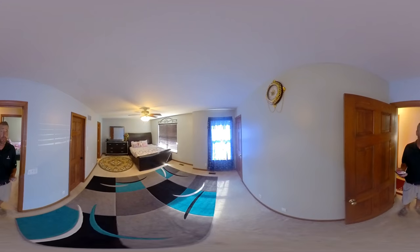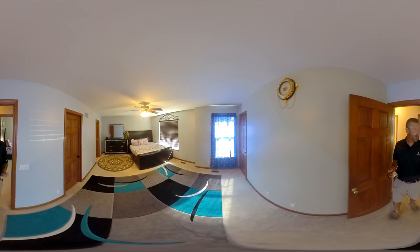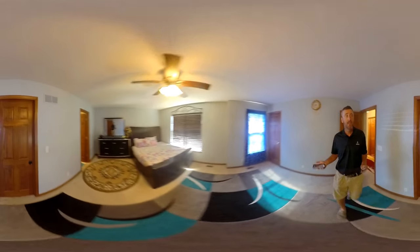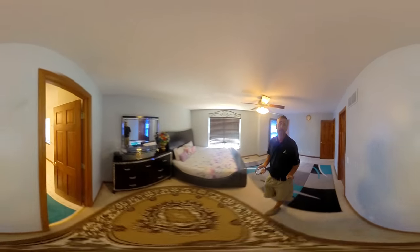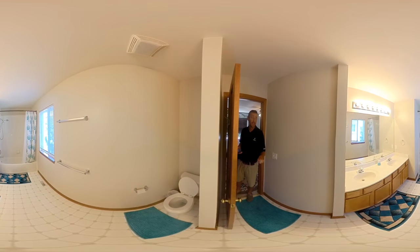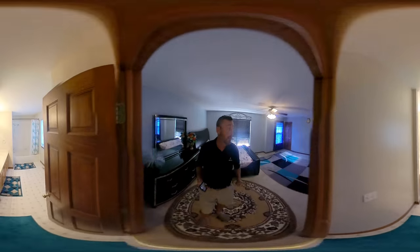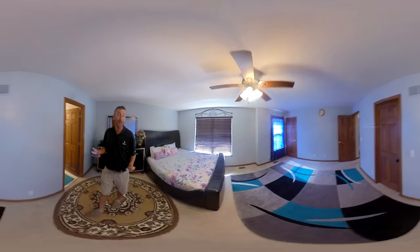And then the master bedroom, which is huge — really great size, especially for this area. It's nice to have a big master with two closets. The full master bath features dual vanities and a shower-tub combo. Really a nice space.